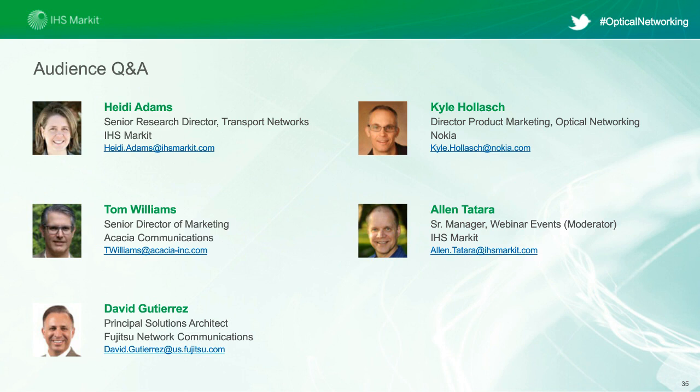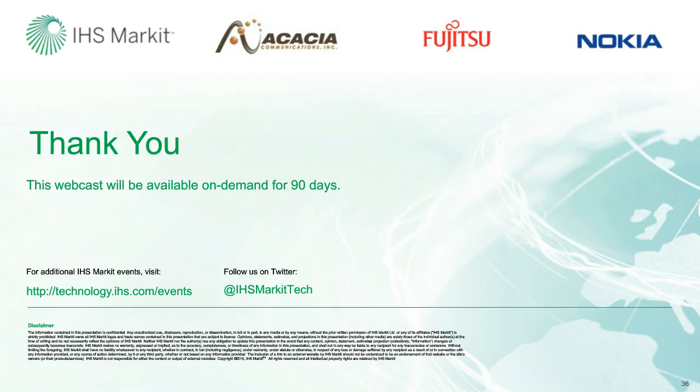Thanks, Heidi. I want to thank everyone for being on our webinar today and for submitting your questions and comments. Thank you to Heidi for leading our discussion, and to Tom from Acacia, David from Fujitsu, and Kyle from Nokia for this very engaging discussion. An archived version of this webinar will be made available shortly, so feel free to come back, view the session again, or share it with colleagues. You will see a short survey pop up at the conclusion of the webinar, so please take a few moments to fill that out.